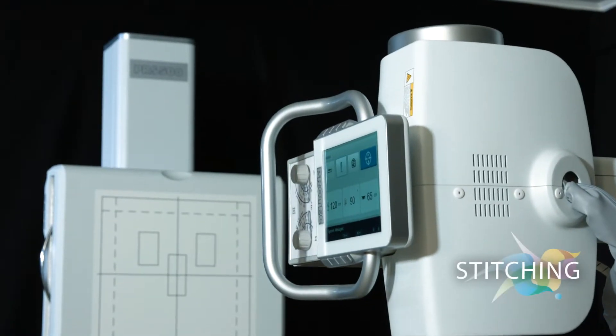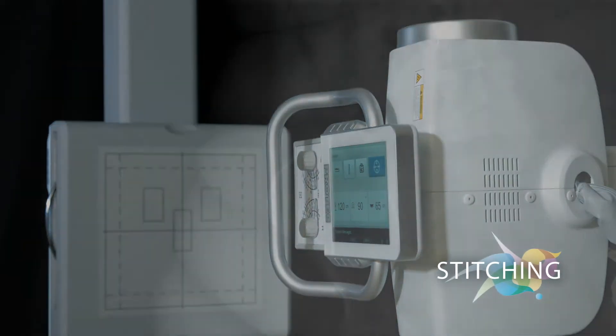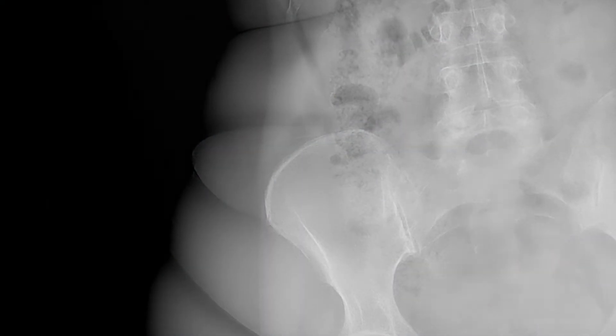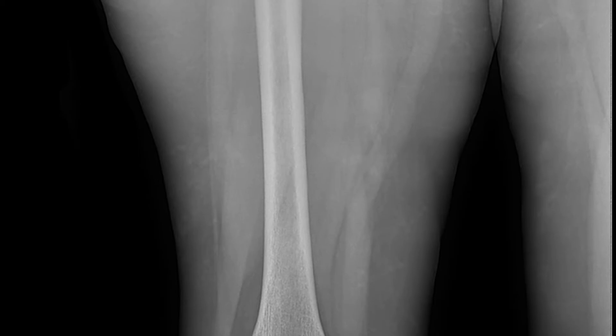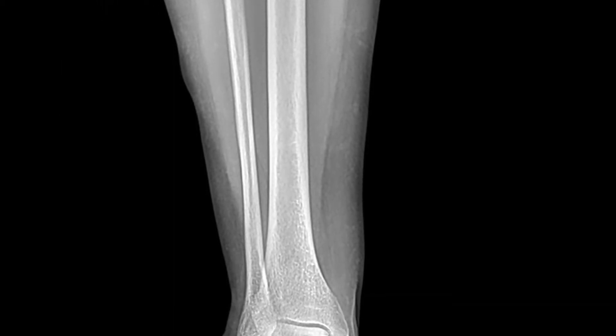In combination with the proven CONAX2 software, the PRS500B also offers an optional automatic stitching function, while the bucky on the wall stand and a motorized columnator automatically fade in all stitching positions.